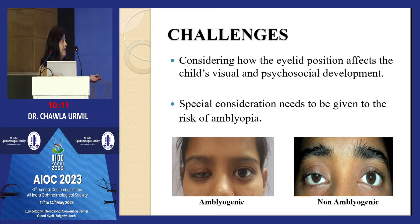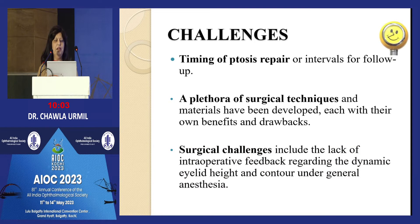For mild ptosis, if the patient has no cosmetic problem, you can carry on till teenage. Timing of ptosis repair depends on these factors. Surgical challenges include the lack of intraoperative feedback regarding dynamic eyelid height and contour under general anesthesia. Under local anesthesia you can use a frontal nerve block and still assess eyelid position, but with GA this possibility is lost and you are entirely dependent on preoperative workup.